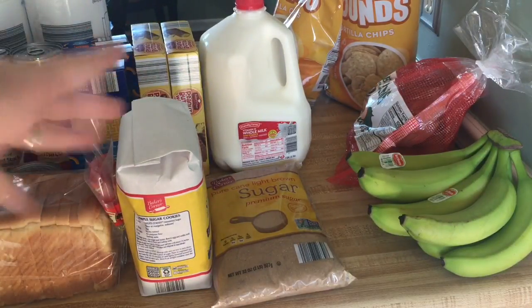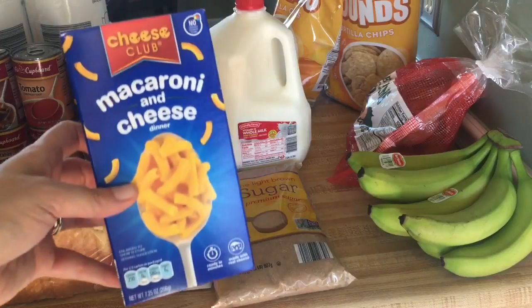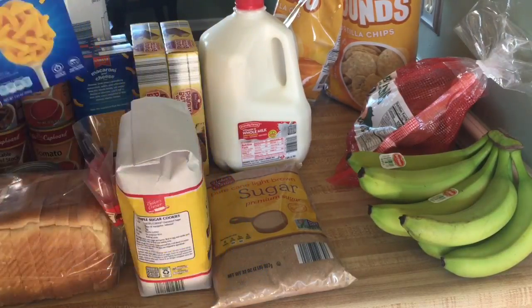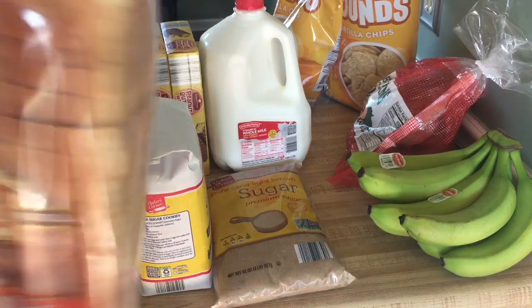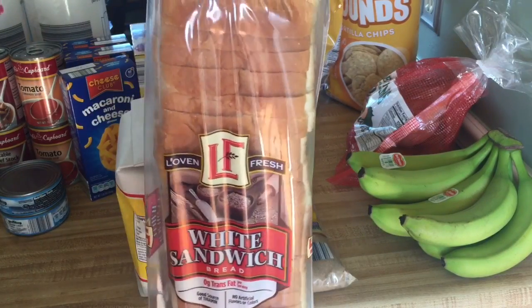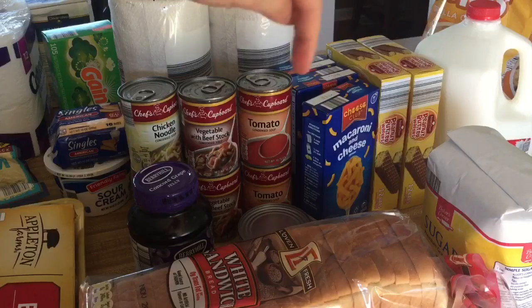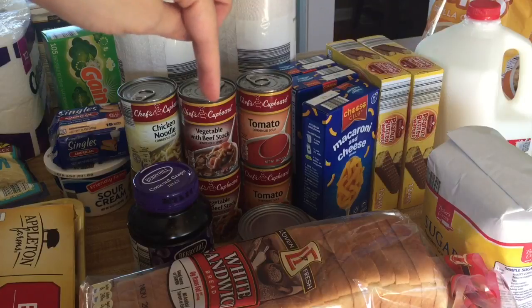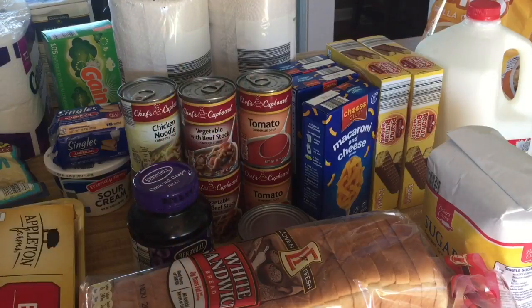I got three boxes of macaroni and cheese at 33 cents each — two for eating this week and one I'm setting aside for my preps. I bought two more cans of tuna and one loaf of bread, since we have a loaf that hasn't been opened yet. We're almost out of jelly so I got another jar. I also got two cans of tomato soup, two cans of vegetable and beef stock — that's my son's favorite and he's feeling under the weather — and two cans of chicken noodle soup.